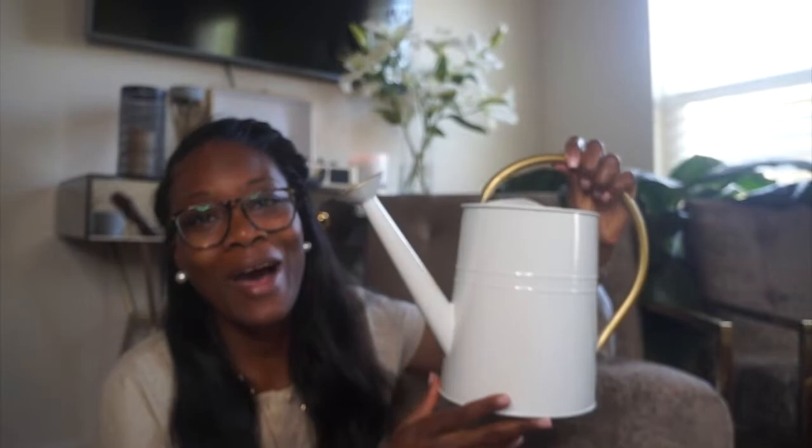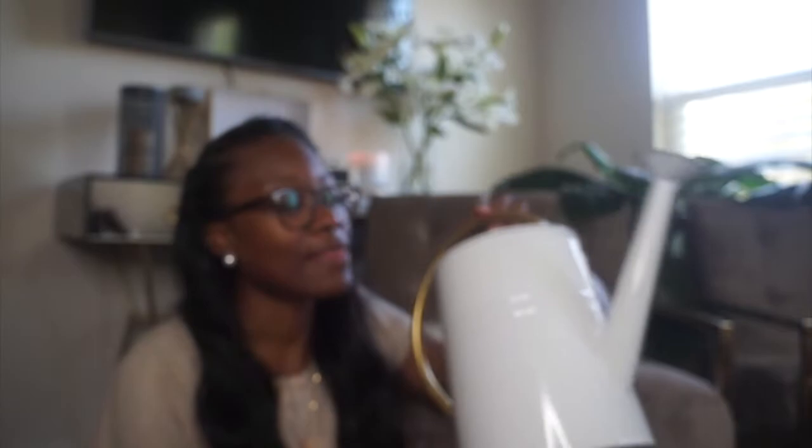I also got a watering pot. I've been looking for a cute, stylish one. The one I had was big, clunky, and ugly. I saw this one and I was like, this is perfect. It was also in the dollar section and it was $7. I feel like when I have nice-looking stuff, it makes me want to be a better plant mom. I don't know if that makes sense, but I got it.